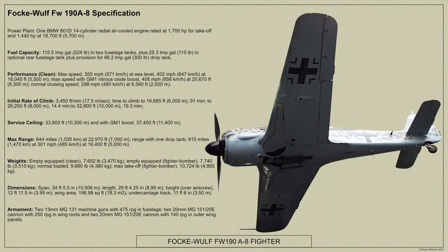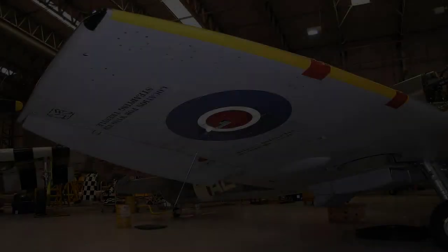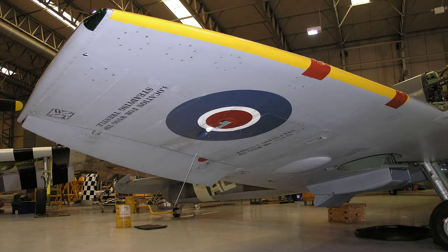However, the Focke-Wulf 190 fighter entered service with the Luftwaffe in 1941 and was found to be superior in performance over the Spitfire Mark V. Many attempts were made to modify and improve the Mark V's operational specifications, including the introduction of the clipped wing variant.